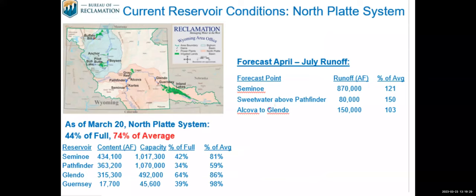Moving on to the North Platte system — the North Platte was a little drier than the Bighorn side last year, so the reservoir system is lower. The reservoir system is 44% full or 74% of average. In terms of runoff forecasts with the snowpack looking pretty healthy, the runoff for Seminole is 870,000 acre-feet or 121% of average. Sweetwater above Pathfinder is 80,000 acre-feet or 150% of average. El Coba to Glendo is 150,000 acre-feet or 103% of average. Given the low reservoir contents, we're anticipating being able to store much of that runoff.